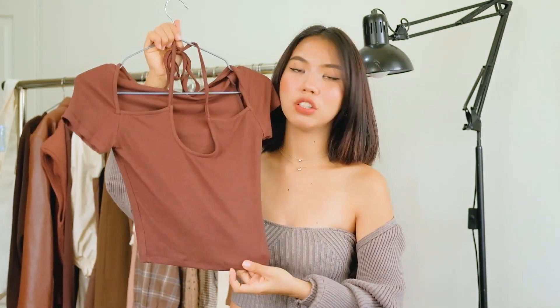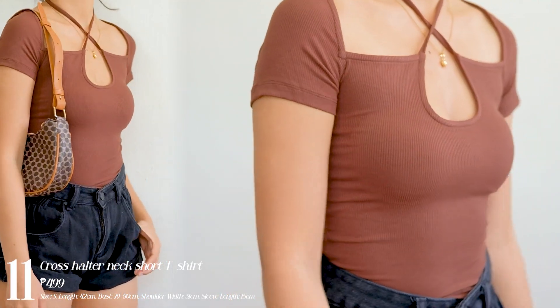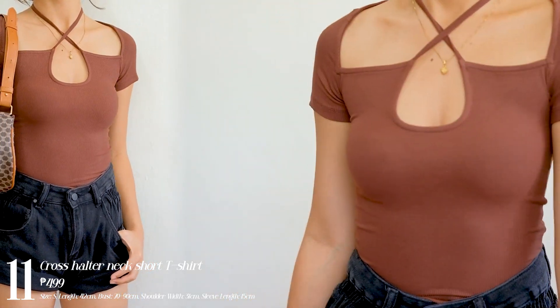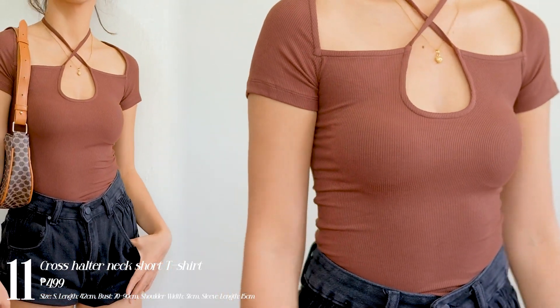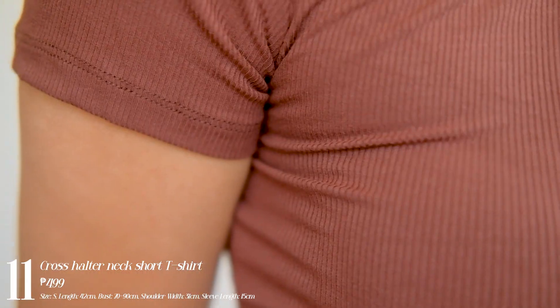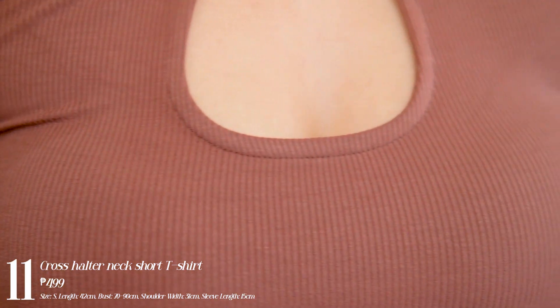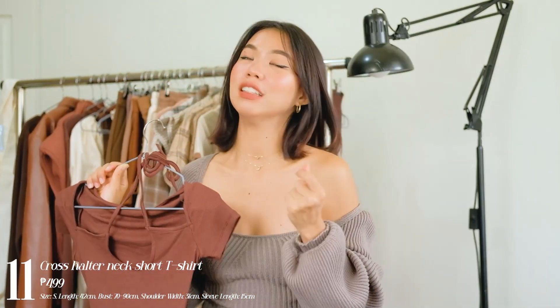Next one I have is this top — it has a soft cotton, buttery feel against your body. The fabric is cool and breathable, perfect for the Philippines climate. It has a criss-cross tie design that hugs your body. It's a cotton stretchy material so it's not your regular cut t-shirt top. It's not too cropped at all — it falls under your belly button. So if you don't like crop tops, this would be perfect for you.